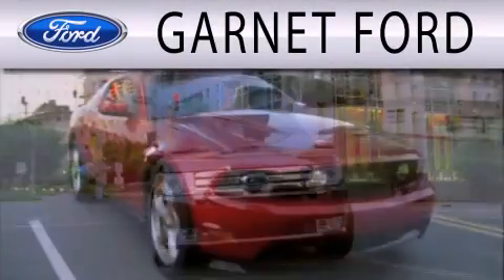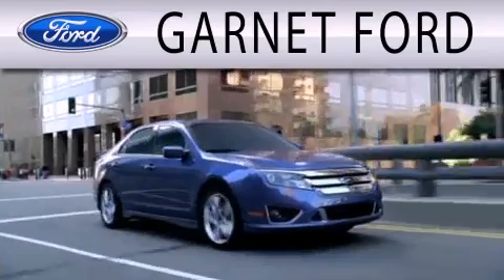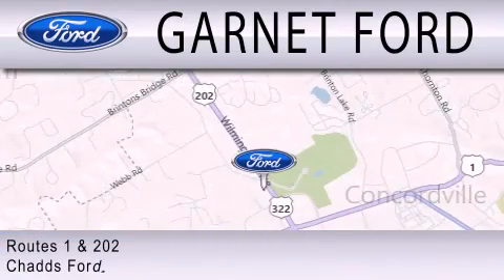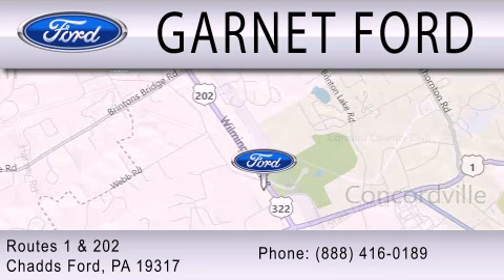Garnett Ford is dedicated to doing everything possible to ensure that the experience you have selecting your next vehicle is as pleasant as possible. We are located at Routes 1 and 202 in Chadds Ford.